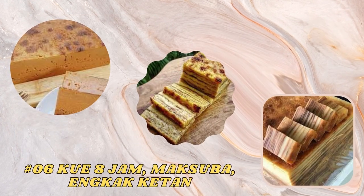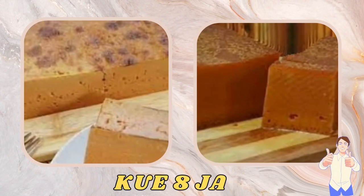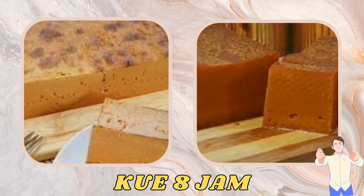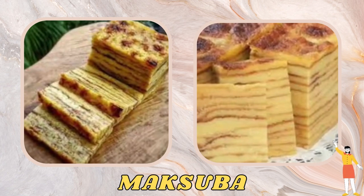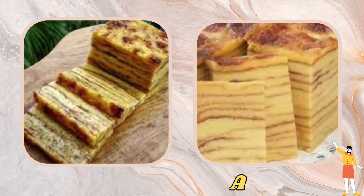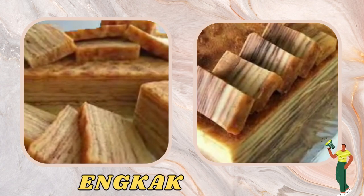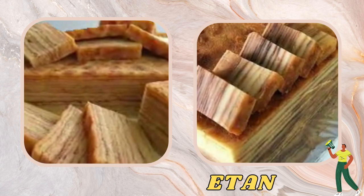The next typical foods are the 8-jam cake, maksuba, and inkak ketan. The 8-jam cake is a traditional cake typical of Palembang which contains various ingredients such as flour, coconut, sugar, and spices. Maksuba is a typical Palembang sweet cake made from main ingredients such as sago flour, brown sugar, and grated coconut. Inkak ketan is a traditional cake made from sticky rice and grated coconut which has a chewy texture and sweet taste.